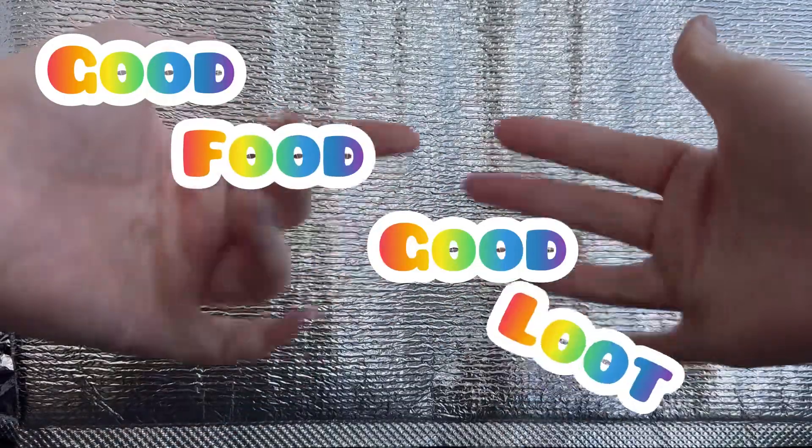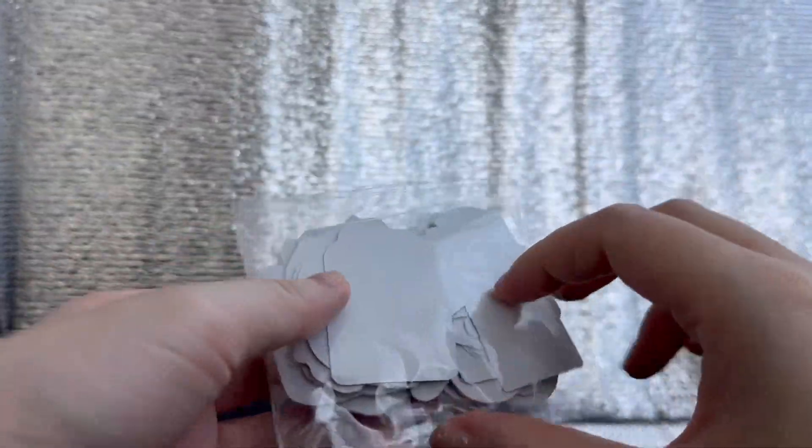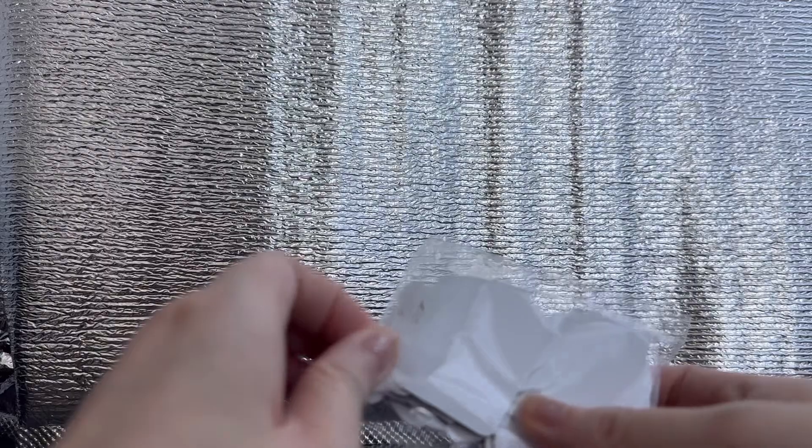Good day good people, welcome back to GoofoGuru. Today's L.O.O.T of the day is some stickers! I got these like many many months ago and I only decided to open them now because, for content.